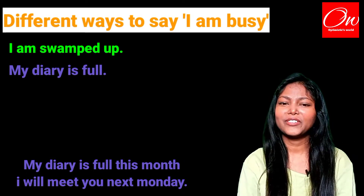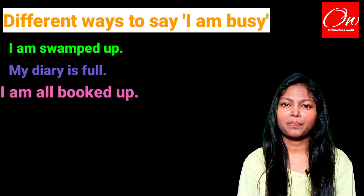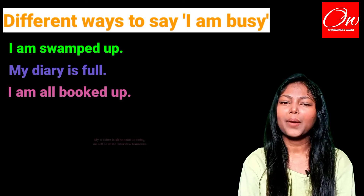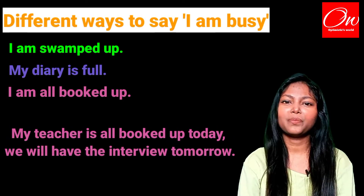The third phrase we are going to use is 'I am all booked up.' Example: My teacher is all booked up today, we will have the interview tomorrow.